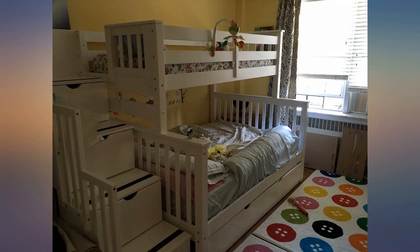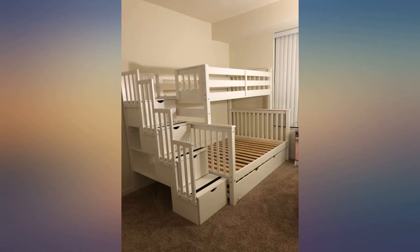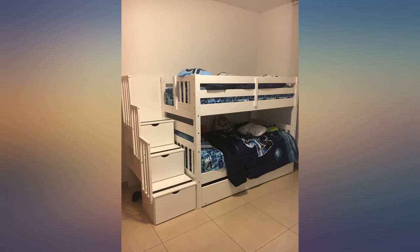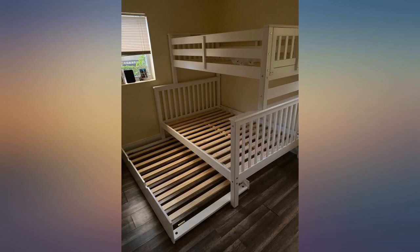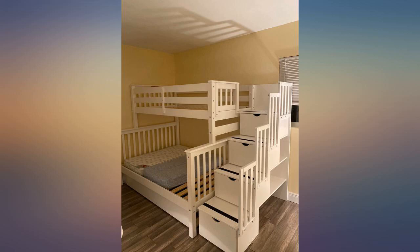First time buying furniture online — I like to feel and see everything to make sure I get decent quality. After seeing the price and reading a few reviews I took a chance and glad I did. Similar bunk beds are way more expensive at Home Depot, Ashley Furniture, RC Wiley.